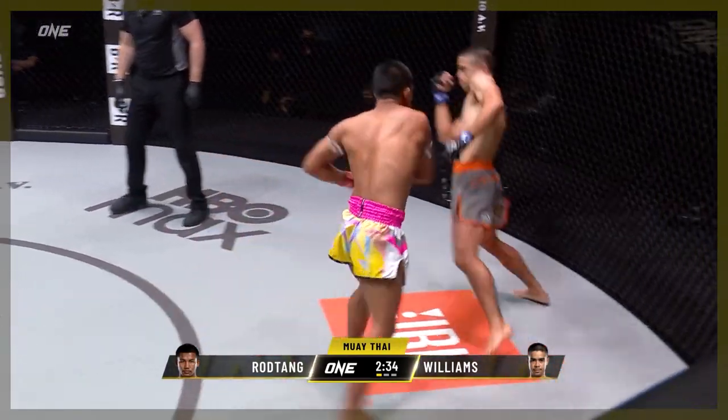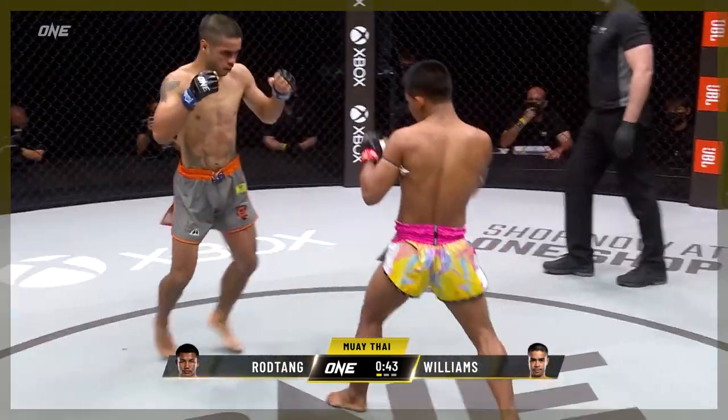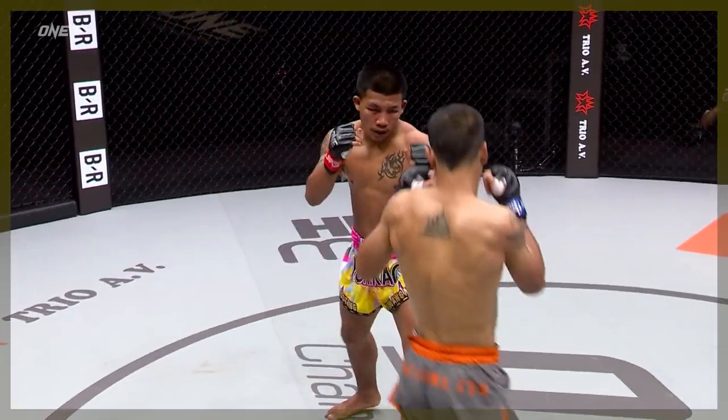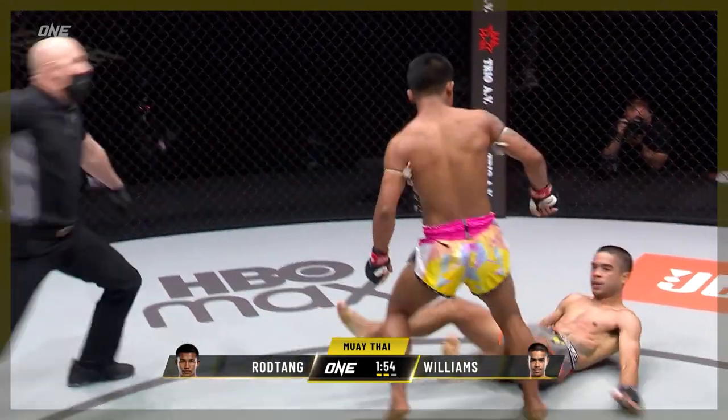Let's look at his most recent fight against Daniel Williams back in April. Williams was having some success early, utilising his left hook. As such, Rod-Tang started firing his left hook and catching Williams as he was throwing. After a knockdown, Rod-Tang's offence started relying heavily on elbows.